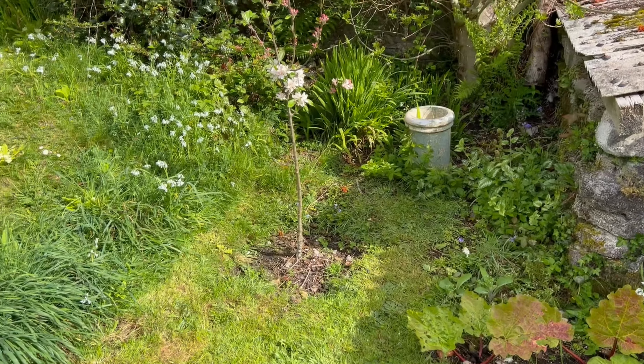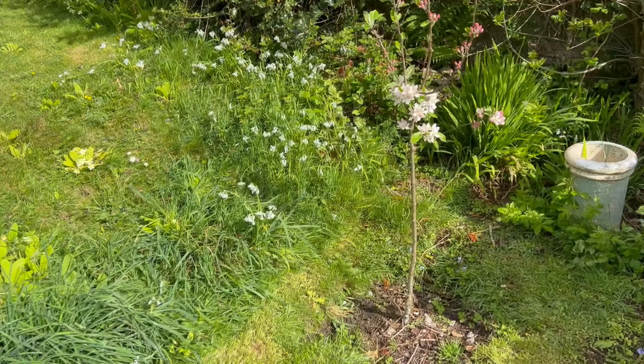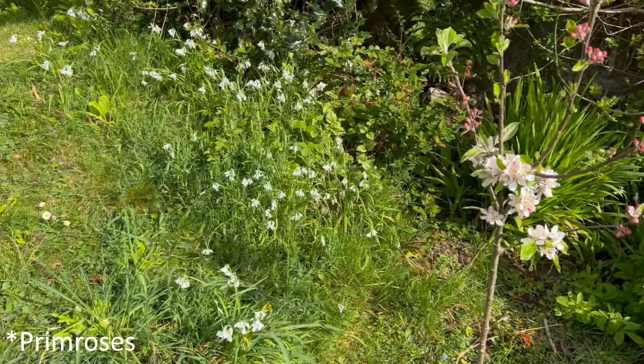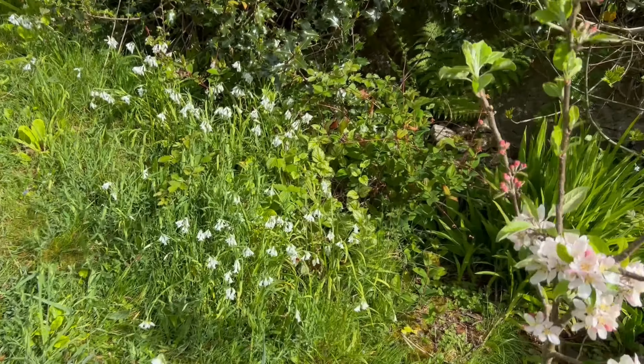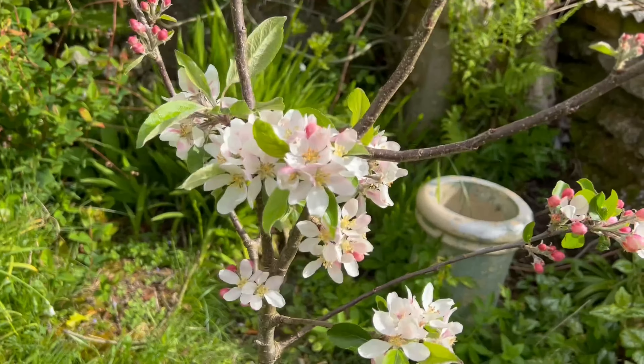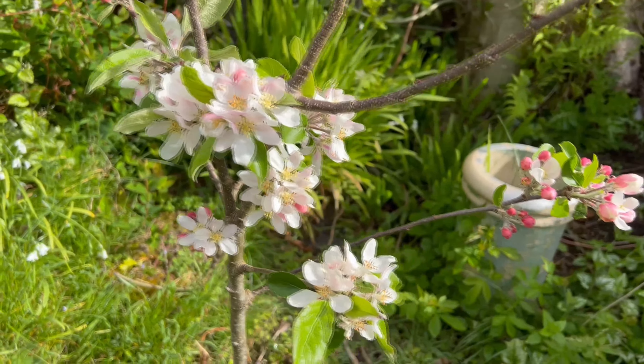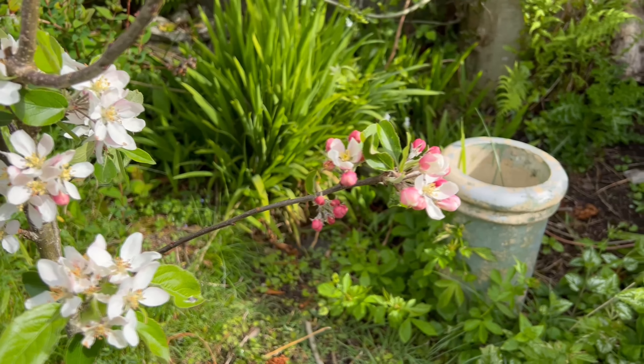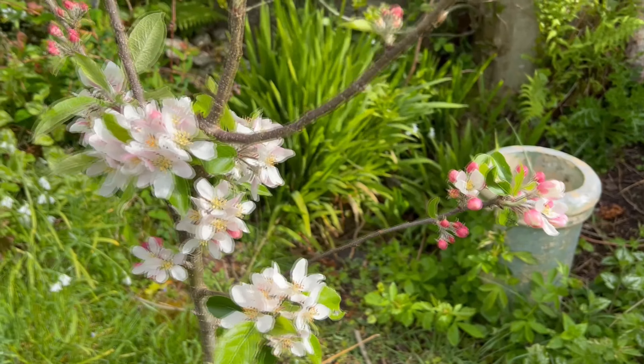This corner is so spring at the minute. We've got lovely cowslips, some three-cornered leek flowering there with that little white flower, and we've got apple blossom — absolutely beautiful. Nice big flowers, pink going into white. This is our Katie apple.